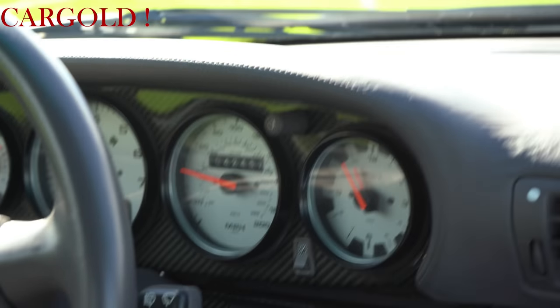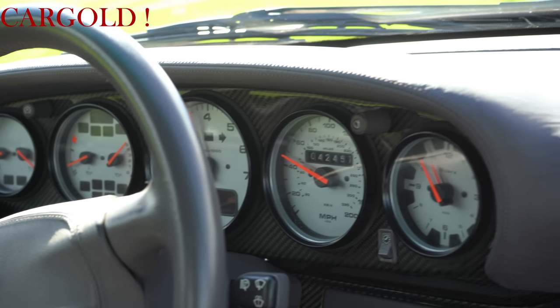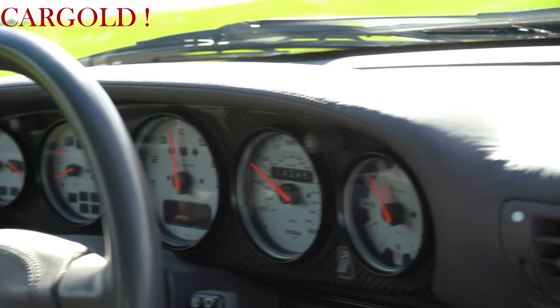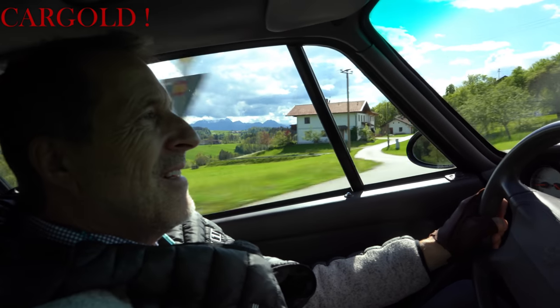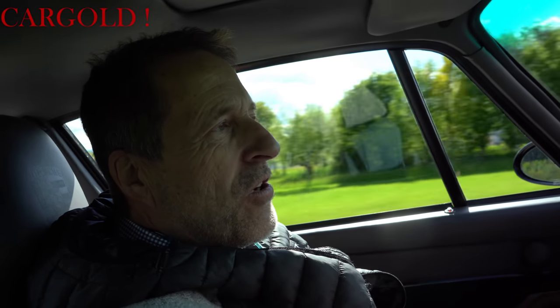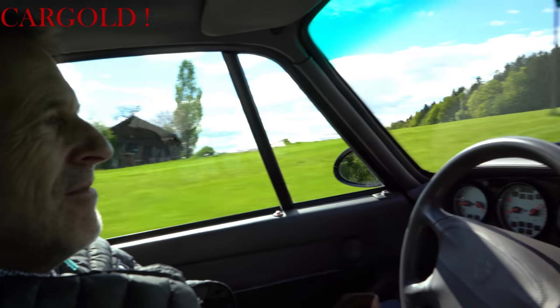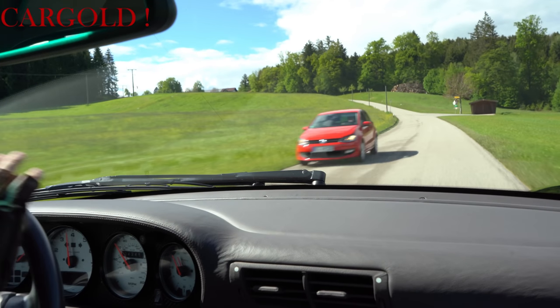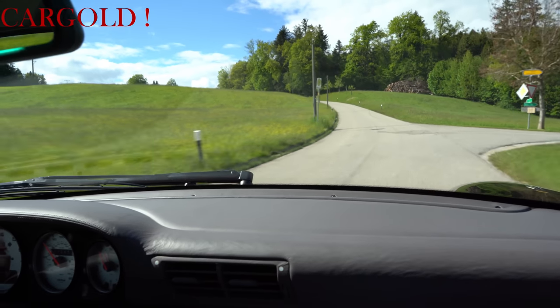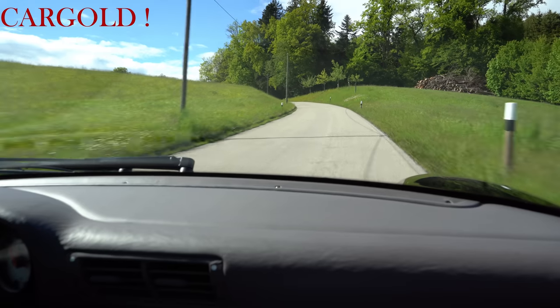Der zieht schön! Der fährt auch toll. Er schaltet sich butterweich. Ist überhaupt kein ausgeleiertes Auto. Der macht richtig Spaß. Guck mal, wie wir hier sonst manchmal hochzuckeln mit anderen Autos. Schöne Wege hier. Das ist ein Auto so ganz nach meinem Gusto und nach meinem Geschmack. Klebt an der Straße.